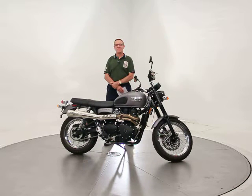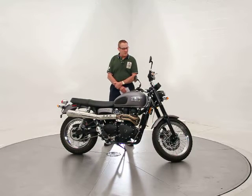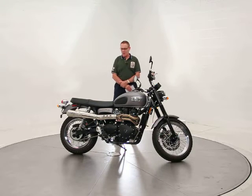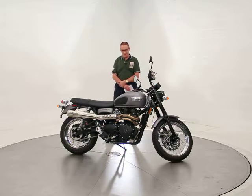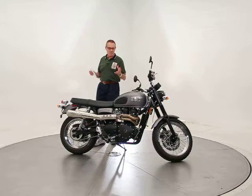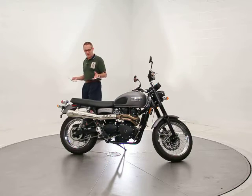Hi, it's Ken Davis, president and founder of Advantage Certified and Triumph Manassas. Today I'm featuring a 2013 Scrambler. These are awesome bikes. If you've never ridden one, it's part of the modern classic series of the Triumph line.